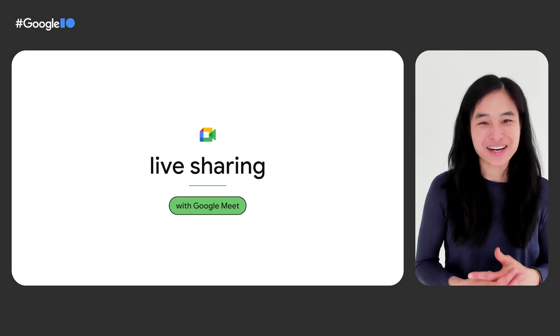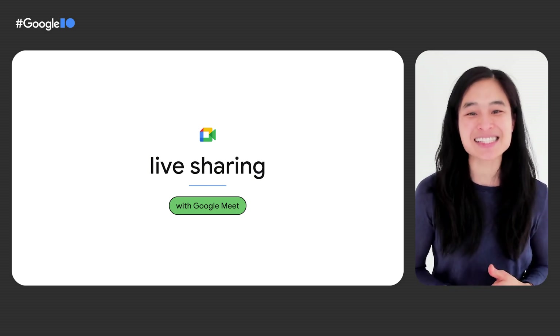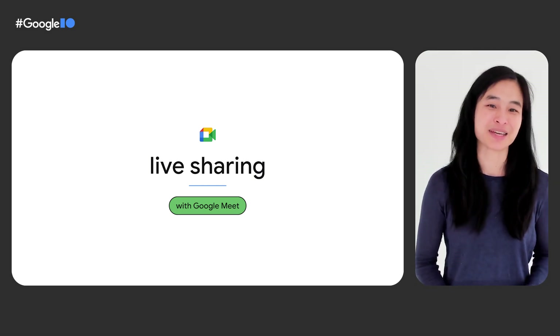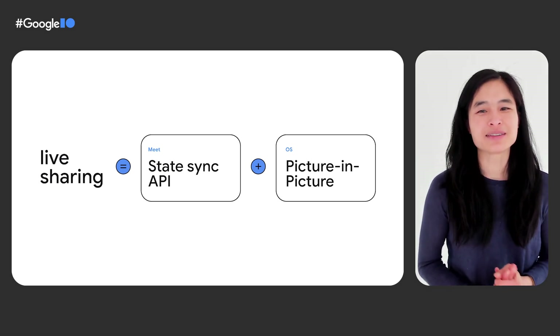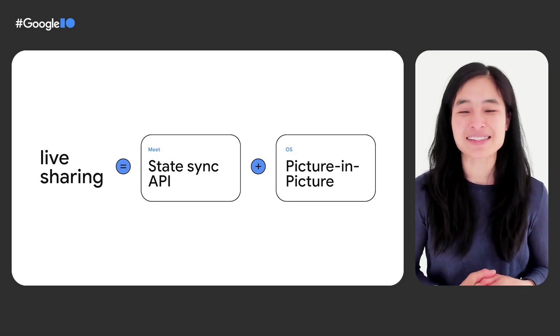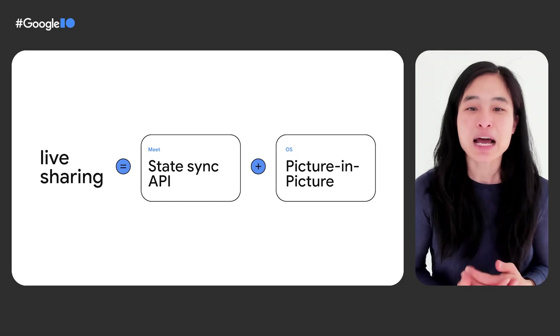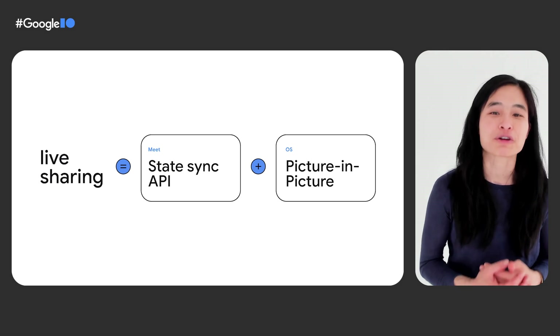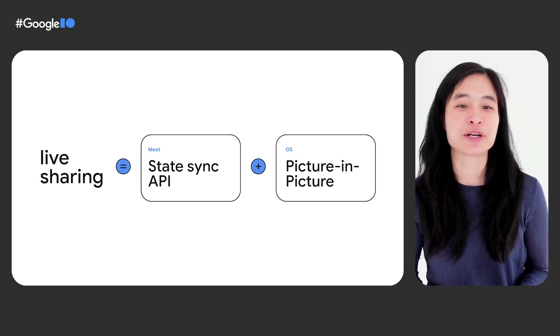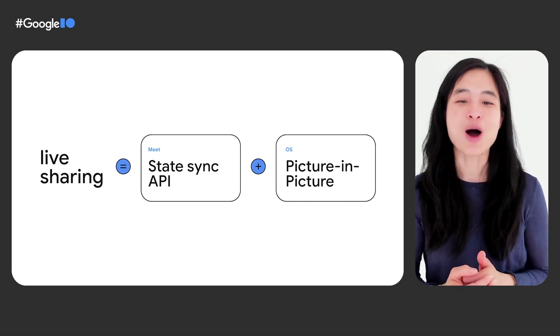And with that, I'm super excited to announce Meet Live Sharing. Today, we will showcase how you can bring your users together in new, easy and exciting ways by integrating your app with Google Meet. Live sharing is a combination of Meet's State Sync API, plus the operating system's Picture-in-Picture, or PIP for short, that allows for real-time synced content and shared controls across devices for your users. This makes the experience for your users look and feel as if they were really together, deepening connections and sharing moments, all right inside your app. This feature will work across all the major platforms — Android, iOS, and the web.